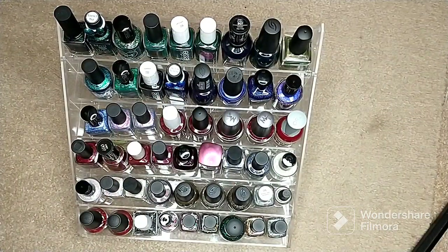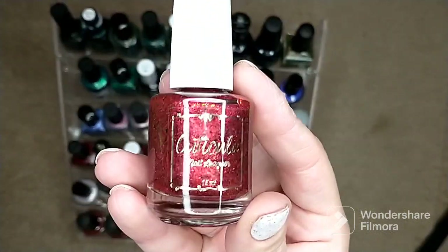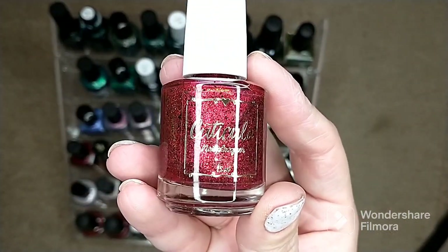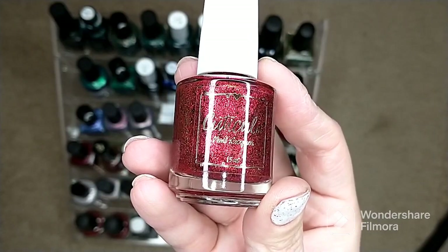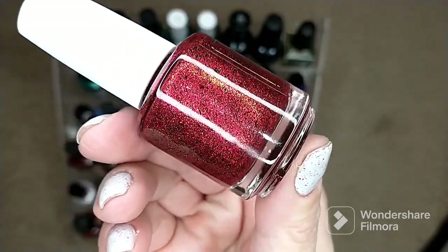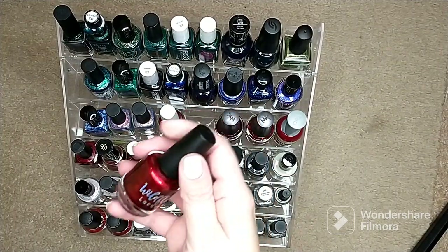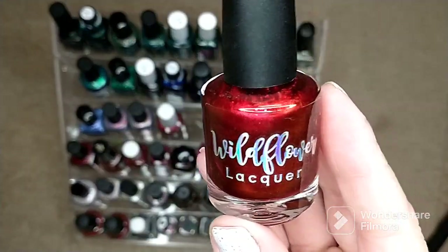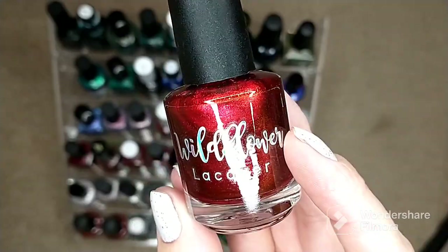Now I'm moving into reds and burgundies — I have quite a few because I just couldn't decide. The first one is Cuticulas 'Never Sleep Again' from September 2022 Polish Pickup — another gorgeous one I just couldn't pass on. Then we have a new Polish Pickup find by Wildflower Lacquer called 'Perhaps a Christmas Gourd.'